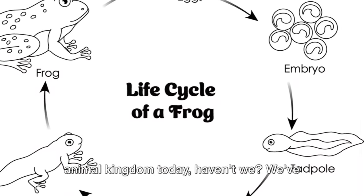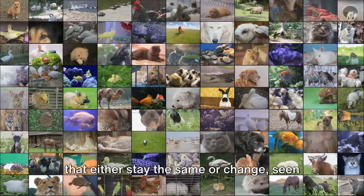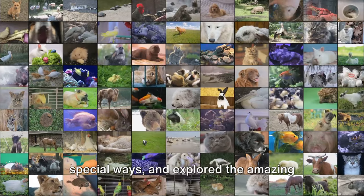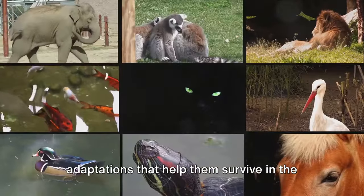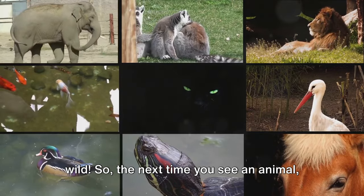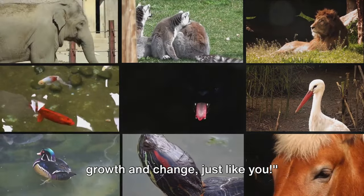We've had quite an adventure in the animal kingdom today, haven't we? We've discovered that animals have unique traits that either stay the same or change, seen how different creatures move in their own special ways, and explored the amazing journey animals take from birth to adulthood. We even learned about their cool adaptations that help them survive in the wild. So, the next time you see an animal, remember — it's on a fascinating journey of growth and change, just like you.